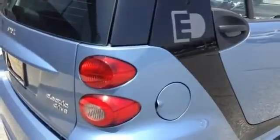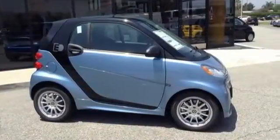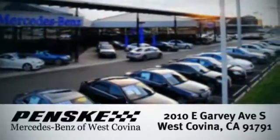Good things come in small packages. Experience the joy of this Smart 4.2 today. Visit today. We're conveniently located at 2010 East Garvey Avenue South in West Covina, California.